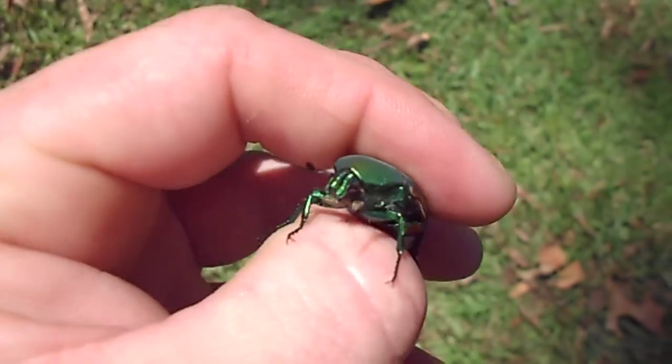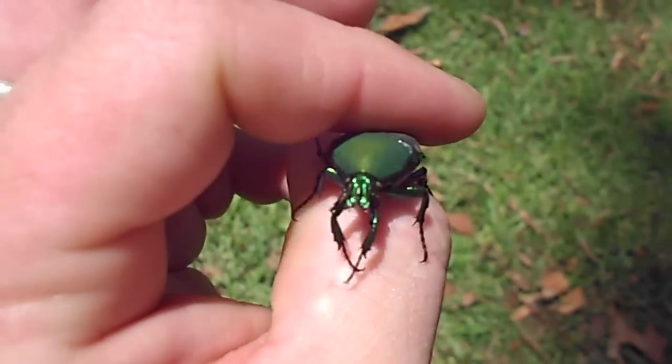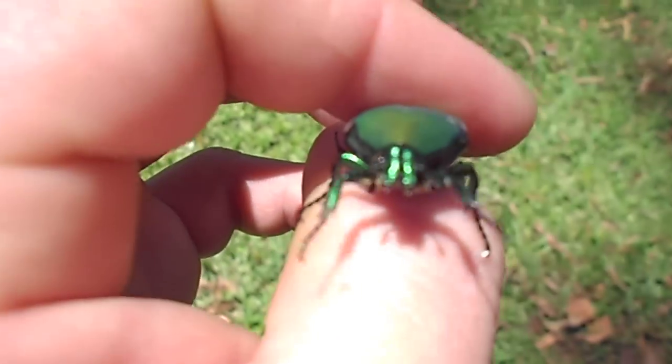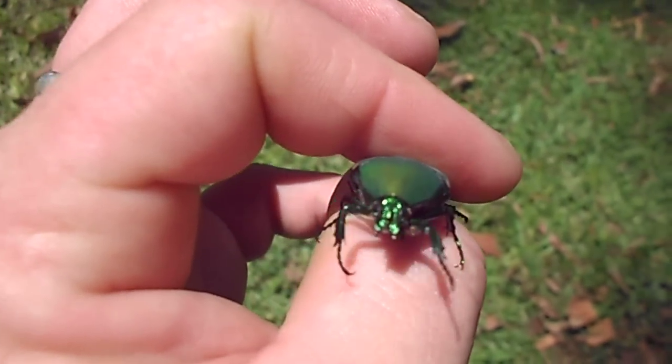It's got like... real strong too. He's like, 'Help, let me go.'